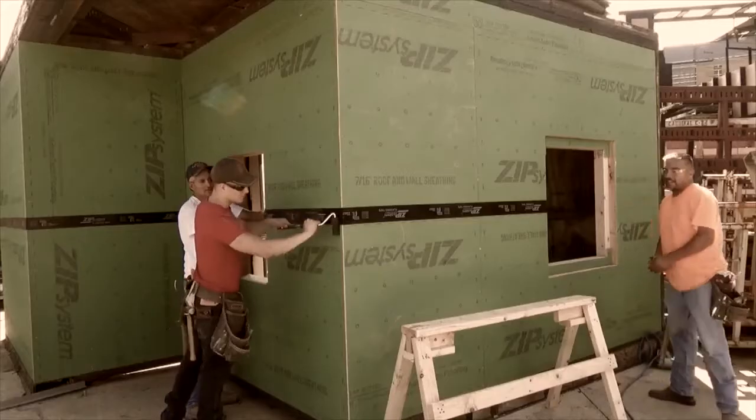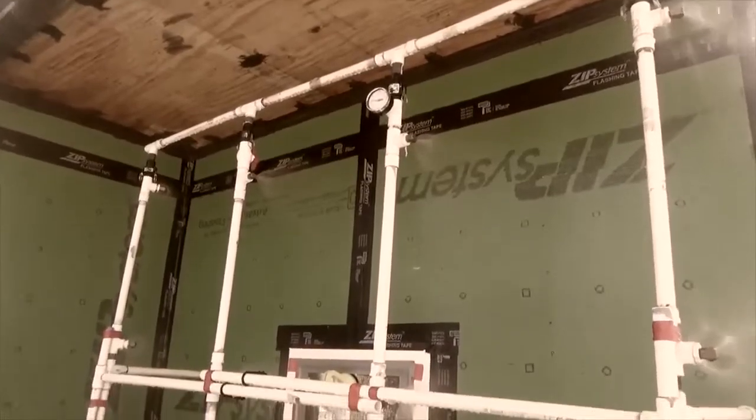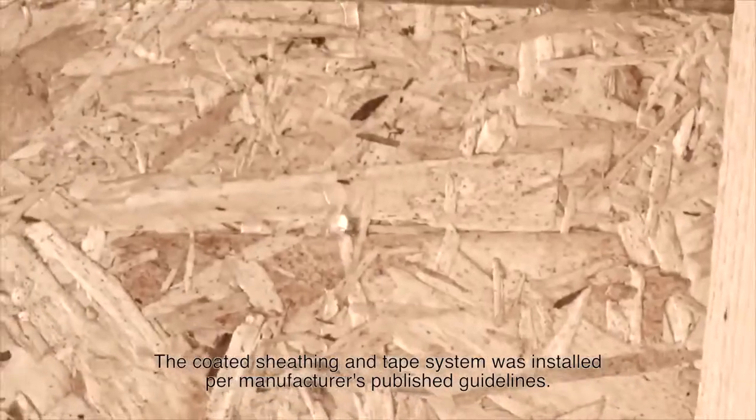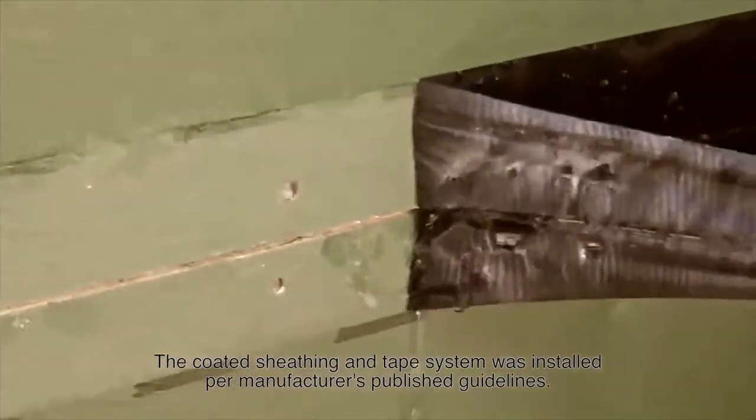We showed you what happened when Construction Consulting Laboratory International, or CCLI, in Carrollton, Texas, a third-party testing facility, performed ASTM E-331 water infiltration testing on a wall system with coated sheathing and reversed flashed seam tape.